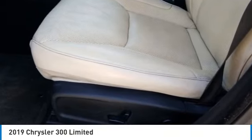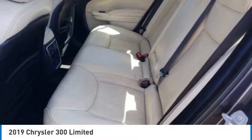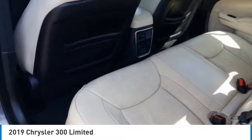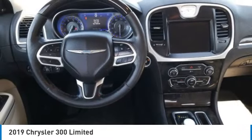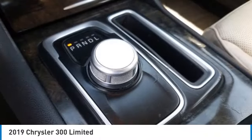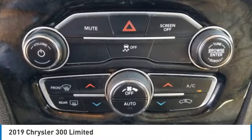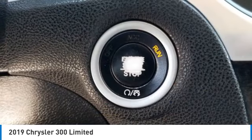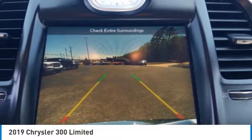This isn't just a vehicle, it's an experience. So stop in for a test drive today. The Chrysler 300.